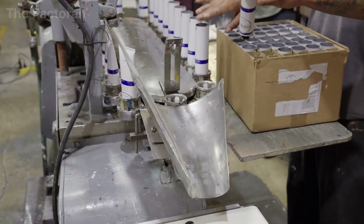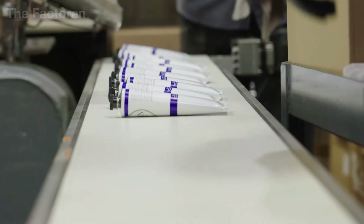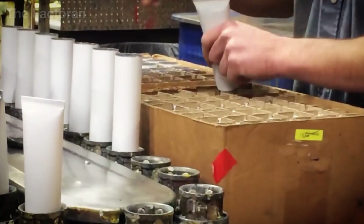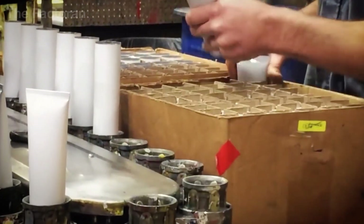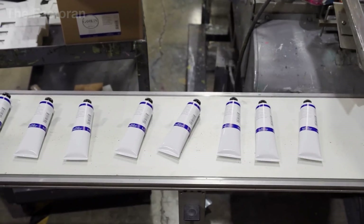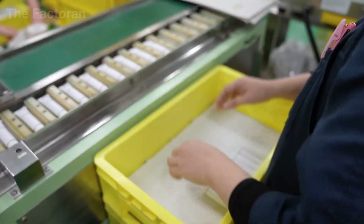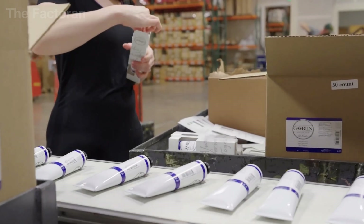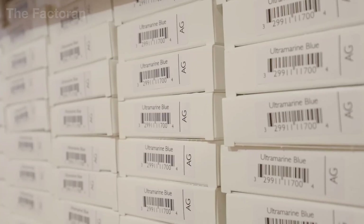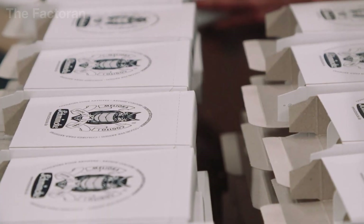Once the paint tubes have been crimped and completely sealed, they move on to packaging. Each tube receives a final visual inspection to detect mechanical defects such as uneven crimps, dented bodies, or any signs of paint leakage. The tubes are then placed into individual boxes or packing trays, and the packaging is printed with all essential information including the color name, color code, series number, volume, manufacturer, and safety details.